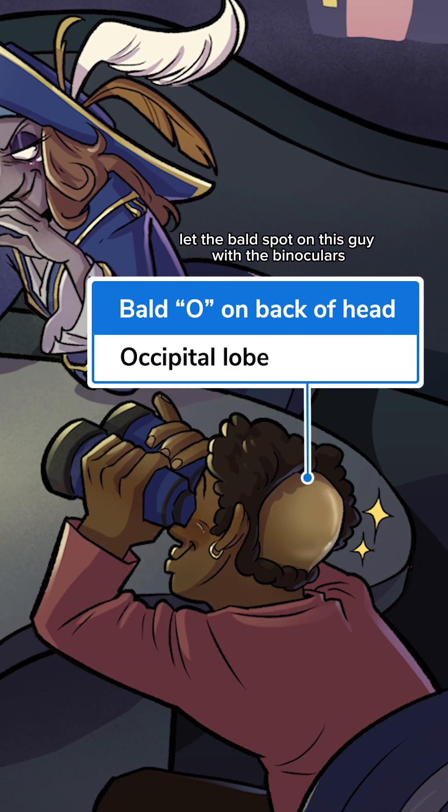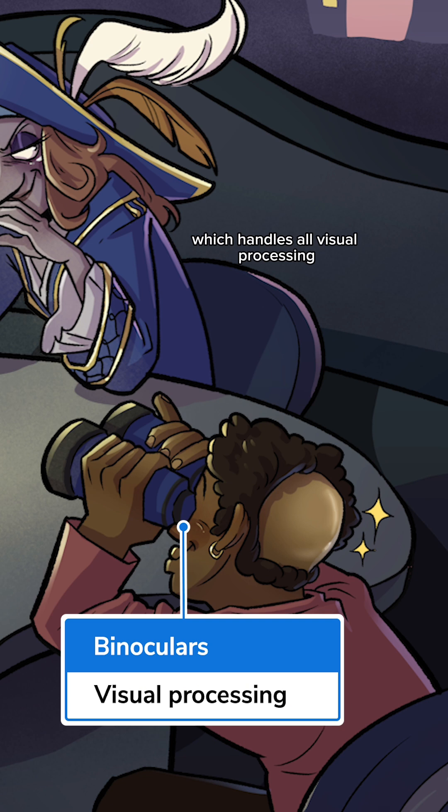Let the bald spot on this guy with the binoculars reenacting Rear Window remind you that the back of the cerebrum contains the occipital lobe, which handles all visual processing.